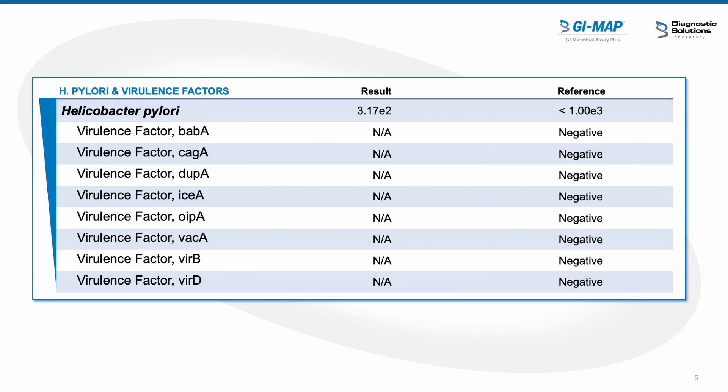This was phase two, the H. pylori section of her test. Melanie was not having any upper GI symptoms — no abdominal pain, no belching, or any pain in the upper GI. She was having lower GI abdominal pain. And so this H. pylori did not make me want to treat it. It was not flagged as high, so we left it alone.